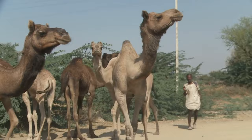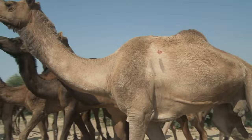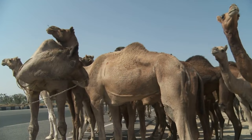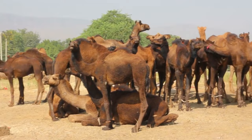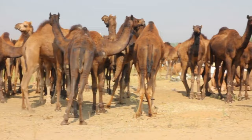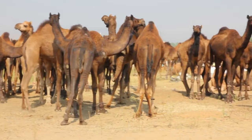Fact 13: Camels and camelids. Camels are part of a larger group called camelids, which also includes llamas, alpacas, guanacos, and vicuñas. Fact 14: Efficient eating machines. Camels have a split upper lip that allows them to eat thorny desert plants without injuring themselves. Fact 15: Gentle temperament. Despite their tough exterior, camels are generally gentle and social animals, forming close bonds with their handlers and other camels in their herd.